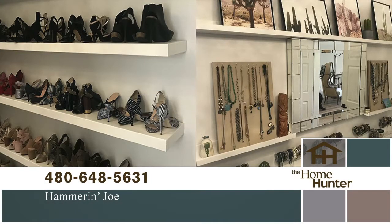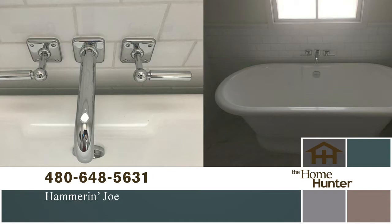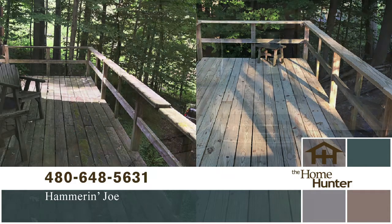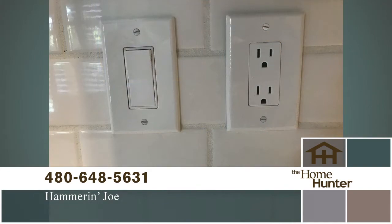Everybody has some type of project they want done in their home. We've got Joe Rari with Hammer and Joe, and there's so much you can do to make a room look completely different. Whether it's changing some artwork around, changing the light fixtures, doing some bookcases or even taking some out, updating the paint — maybe a little darker, maybe a little lighter — we can take care of all of those and make sure the customer ends up with exactly what they want.